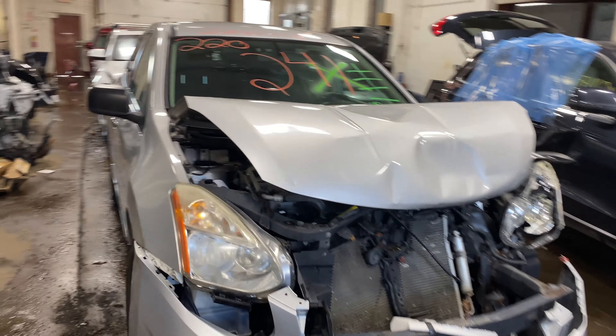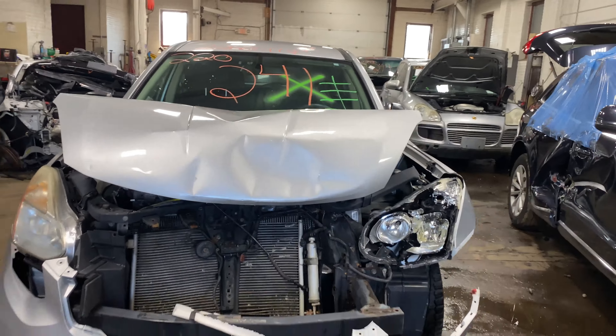Welcome to Tom's Auto Parts Video Inventory. Today, stock number 220241.